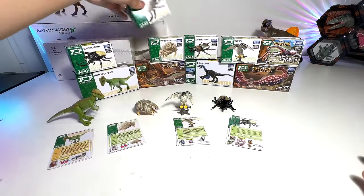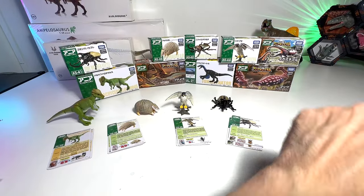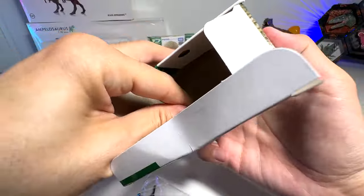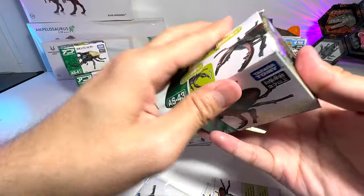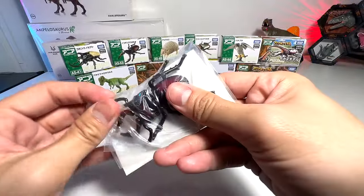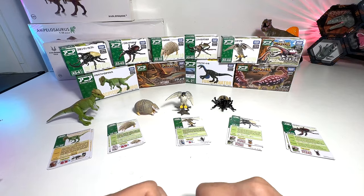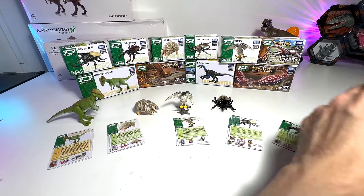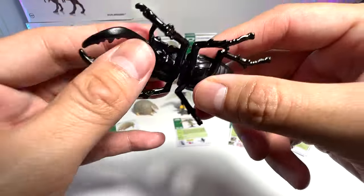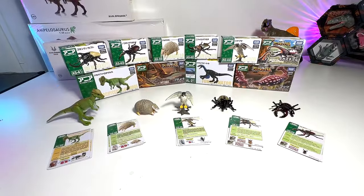Now let's move on to this beetle — it's a sect beetle. It comes with a movable head and two horns in front that move. Very nice!